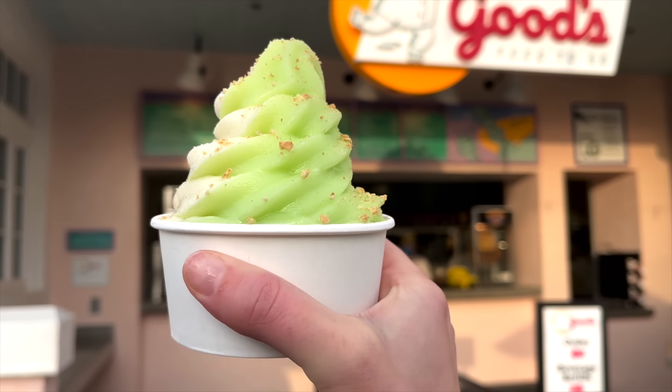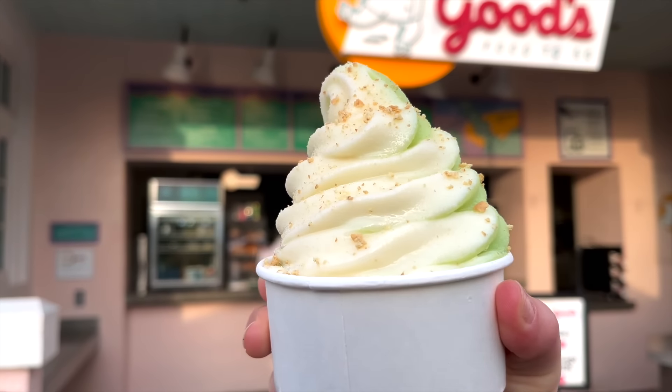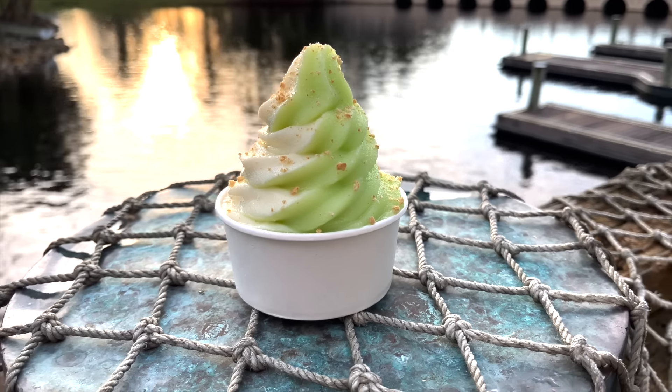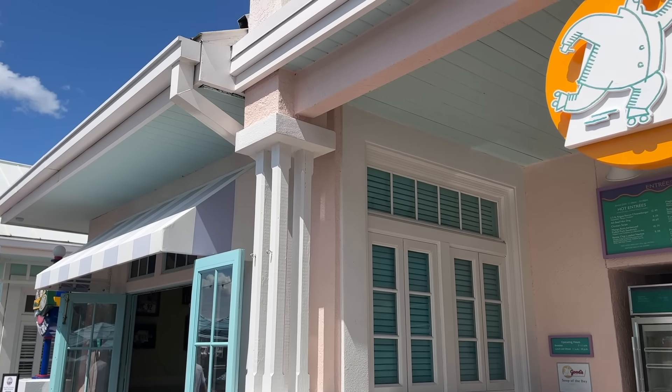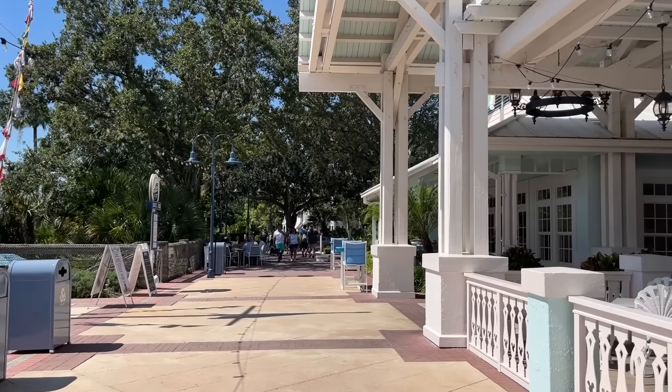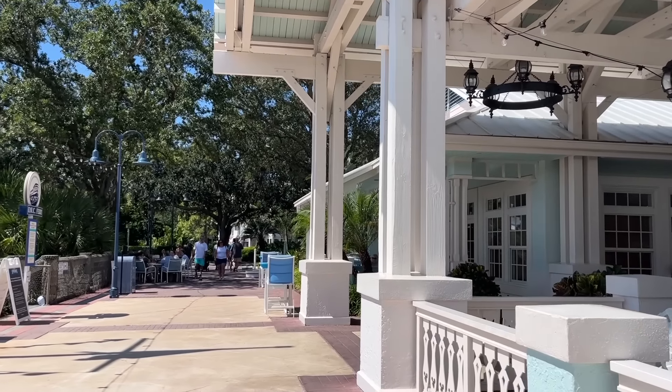If you like a punch of tartness to go along with classic vanilla ice cream, this is the treat for you. Lime is probably one of my favorite Dole Whip flavors. But if you want to skip out on the vanilla soft serve altogether, you can always just ask for the Key Lime Dole Whip straight up for 100% tang and no creamy vanilla to hold back that pucker-worthy flavor.